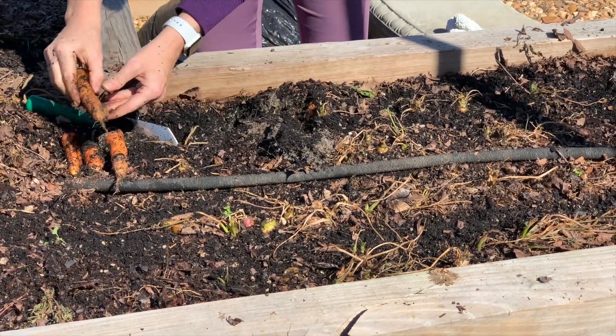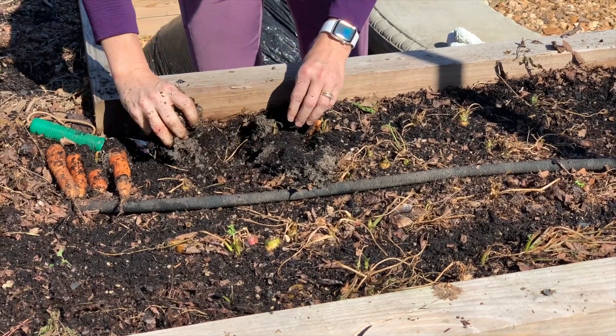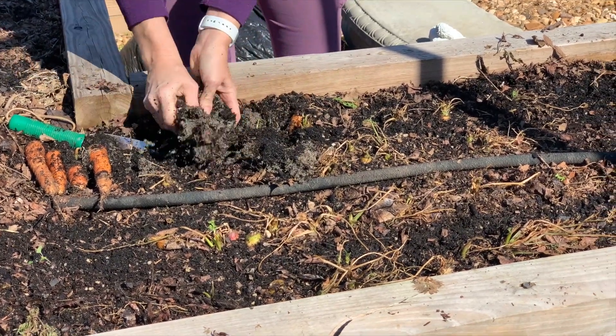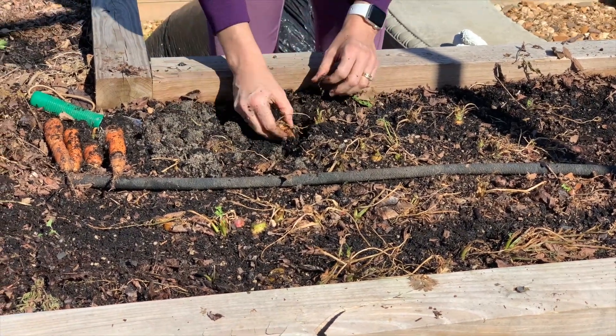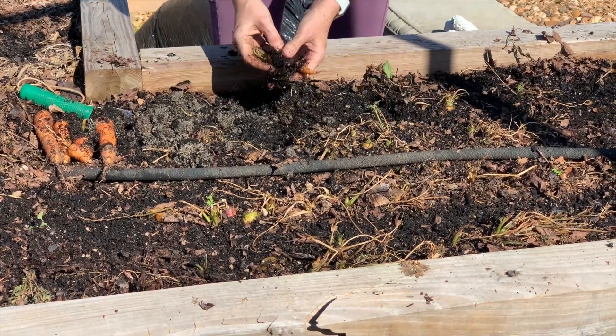I did add the shredded leaves on top because I wanted to give them a little bit of extra insulation during some of our colder times. But last year they went through the winter even under snowfall and they were perfectly fine.